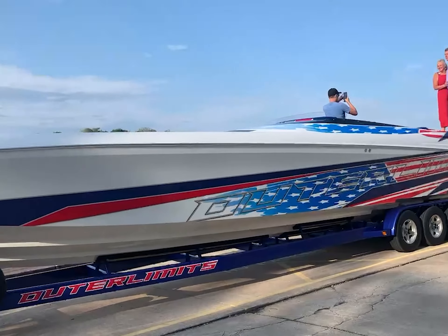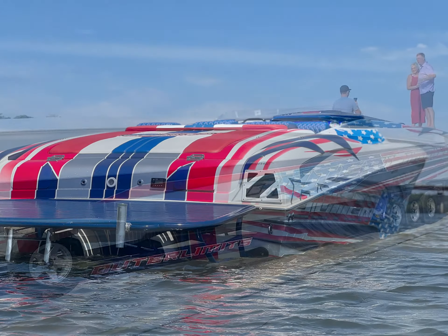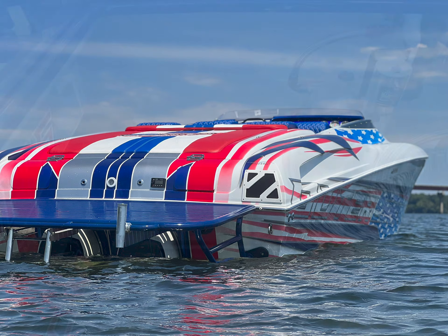Immerse yourself in the breathtaking paint job, intricately designed with a patriotic theme that exudes pride and elegance on every wave.